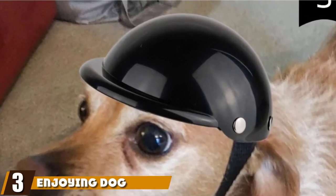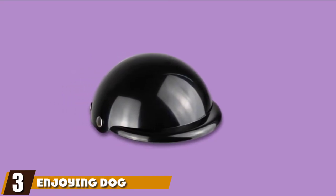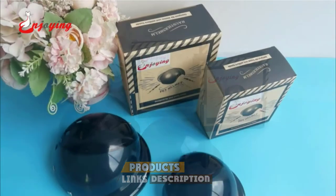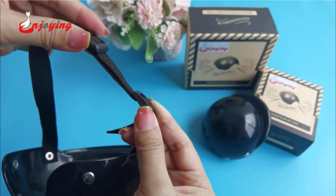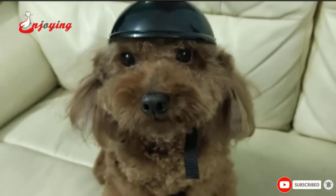The number 3 position is held by the Enjoying Dog Motorcycle Helmet. Man's best friend deserves a good quality motorcycle helmet to provide adequate protection. ABS material gives the dog sufficient protection against head trauma should a crash occur. You will find a detachable and soft sponge mat that provides additional protection for the dog — it is removable and washable.